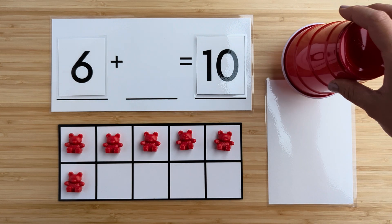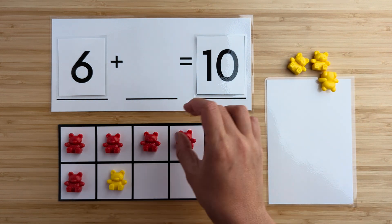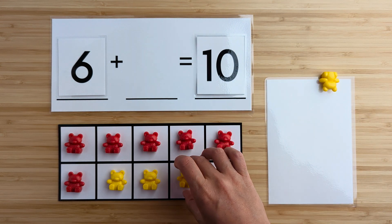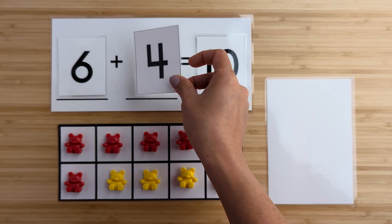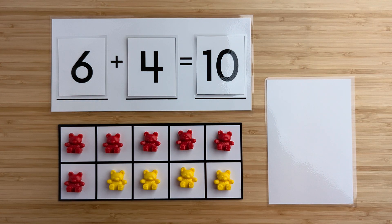Let's find out. One, two, three, four. Four bears were hiding. Six and four make 10. Nice job. Let's try another one.